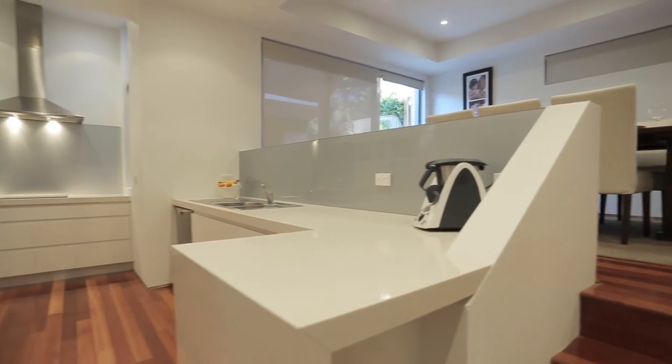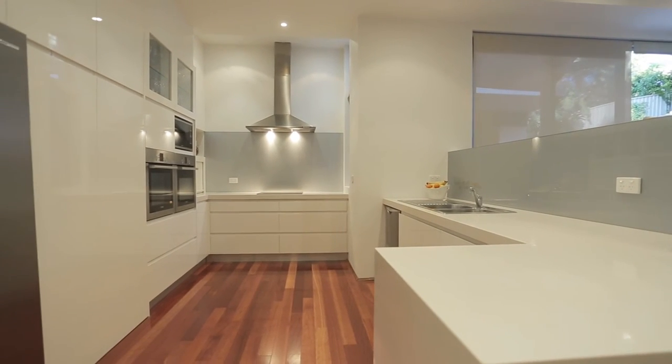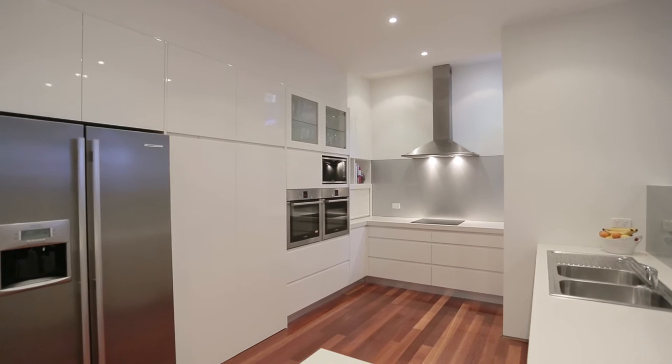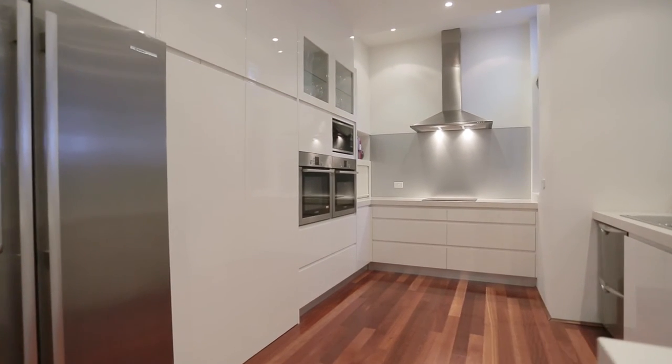The contemporary designer kitchen, stylishly designed for carefree entertaining, boasts two stainless steel ovens, stainless steel appliances, and a spacious waterfall edge stone bench with ample cupboard storage.